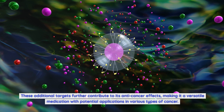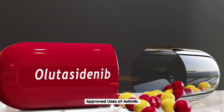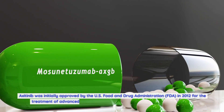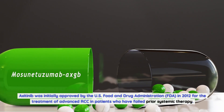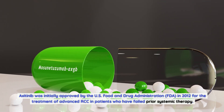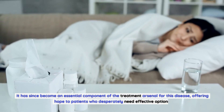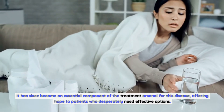These additional targets further contribute to its anti-cancer effects, making it a versatile medication with potential applications in various types of cancer. Axitinib was initially approved by the U.S. Food and Drug Administration (FDA) in 2012 for the treatment of advanced RCC in patients who have failed prior systemic therapy, becoming an essential component of the treatment arsenal for this disease.